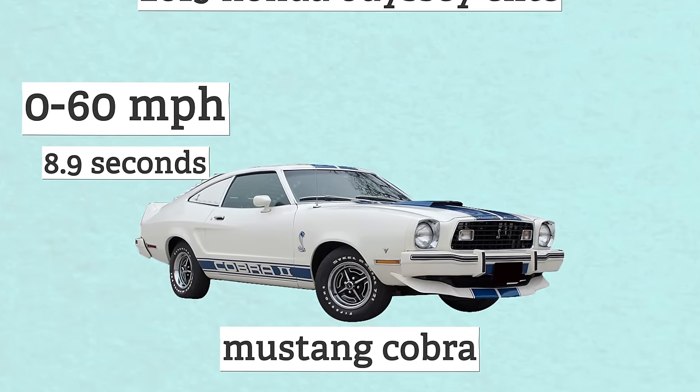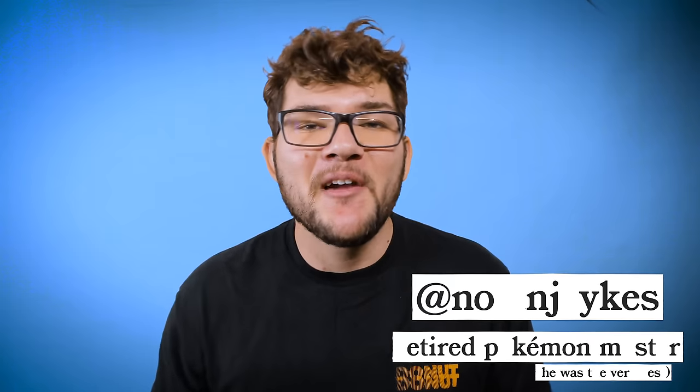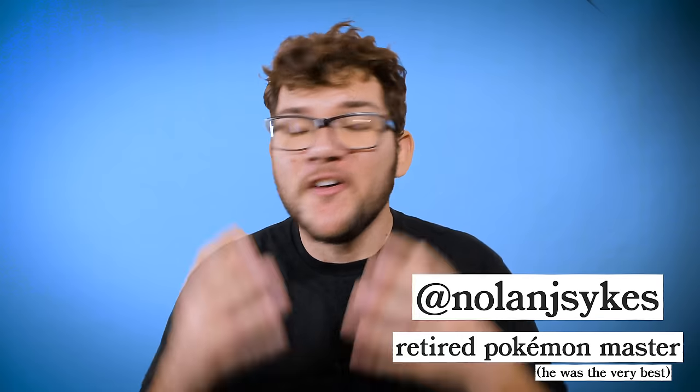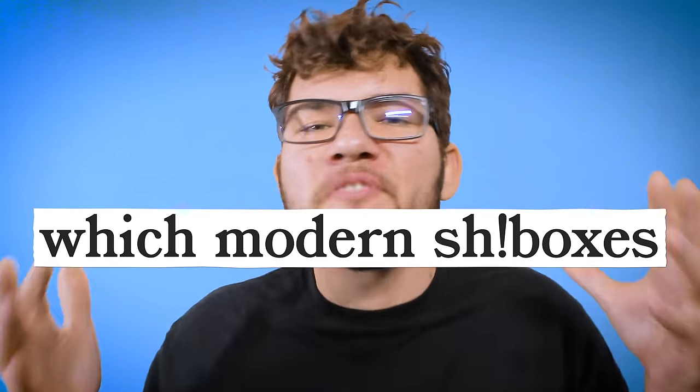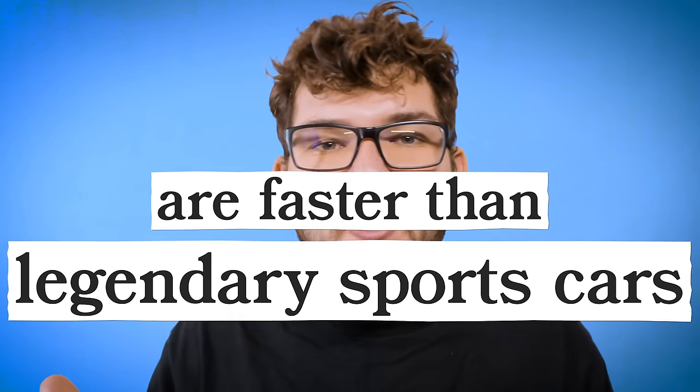That's faster than a Mustang Cobra. I know 0-60 times aren't the golden standard for a car's performance. But as time goes on and cars get faster, more reliable, and better all around, I can't help but wonder: which modern family cars are faster than legendary sports cars? In this video, we're going to take a look at five family cars that are not only faster than legendary sports cars, but some that can stop faster, handle better, and generally outperform all of them.